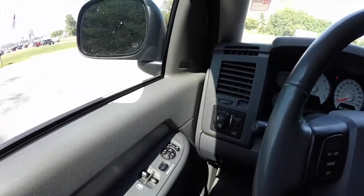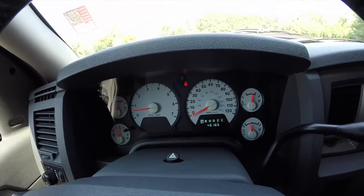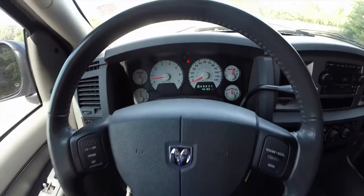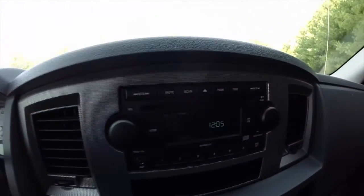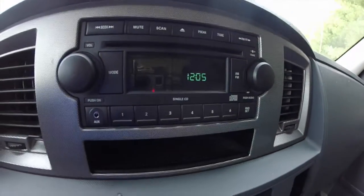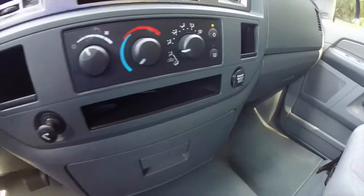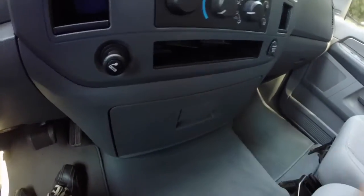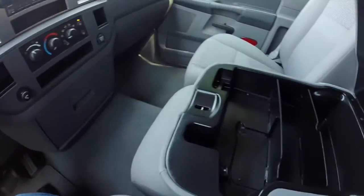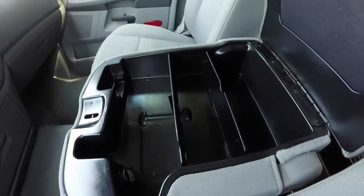Just going to pan across the interior to give you a little more detail. This vehicle currently has forty-six thousand one hundred sixty-five miles on it. It has an AM/FM single CD player with an auxiliary input jack, air conditioning, power outlets, multiple storage trays, and full-down cup holders. There's also a full-down center armrest with a power point and adjustable dividers.